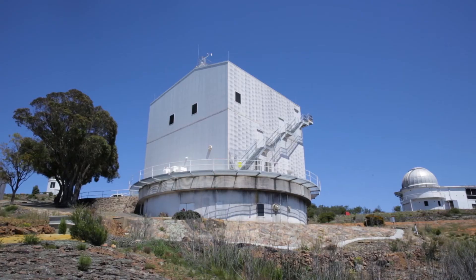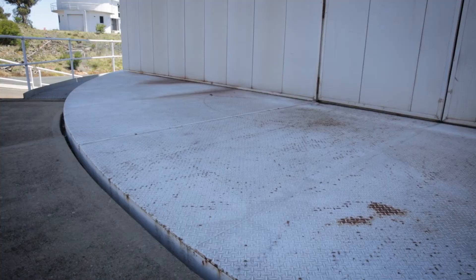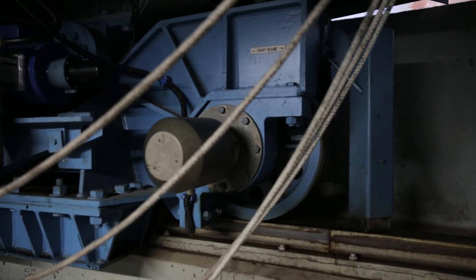The first thing I'd point out to people is: even though it's a square building, we're actually standing on a circular skirt here. It's like a Lazy Susan, so the whole building rotates — 320 odd tonnes of building rotate on basically a railway track underneath us.